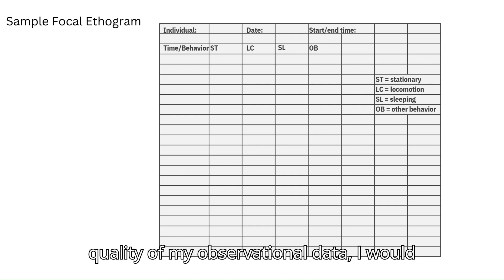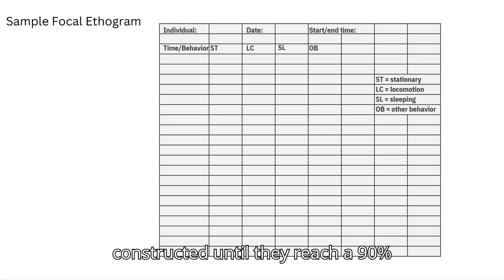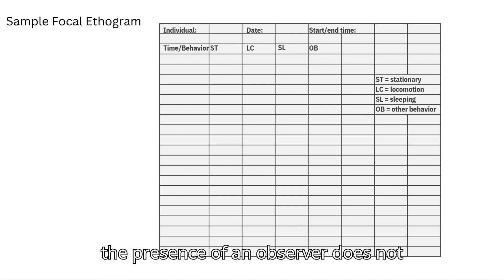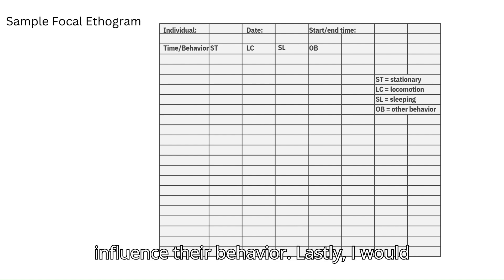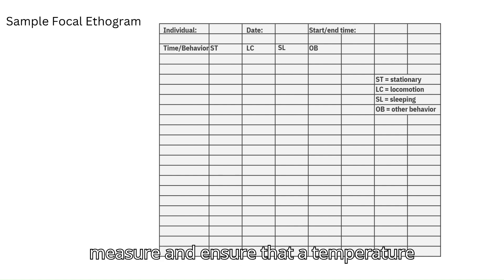To enhance the quality of my observational data, I would train observers on using the ethogram I constructed until they reach a 90% accuracy rate. I'd use an opaque background on the perimeter of the enclosure so that shadows do not influence behavior, as well as install cameras to view the test subjects so that the presence of an observer does not influence their behavior. Lastly, I would install digital temperature sensors to measure and ensure that the temperature gradient is being maintained.